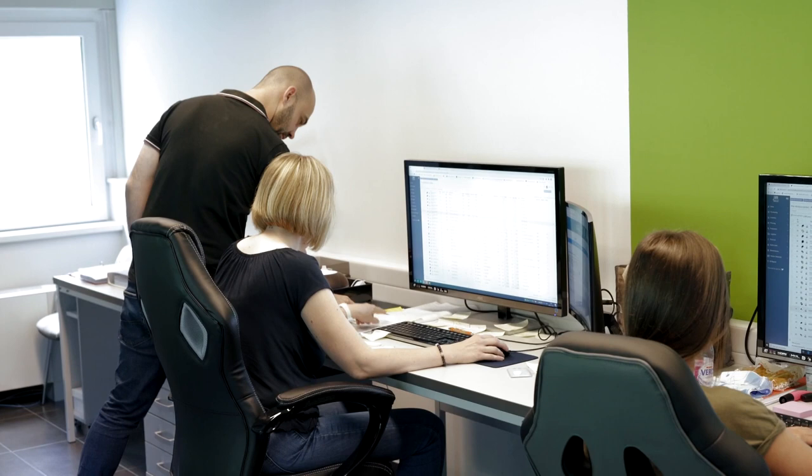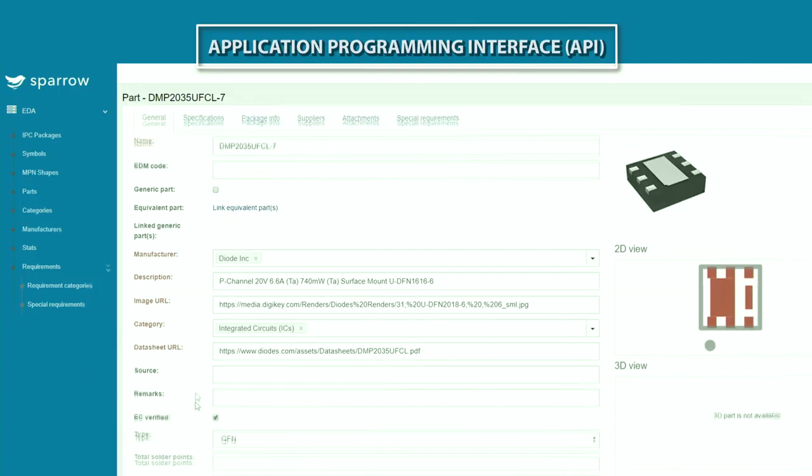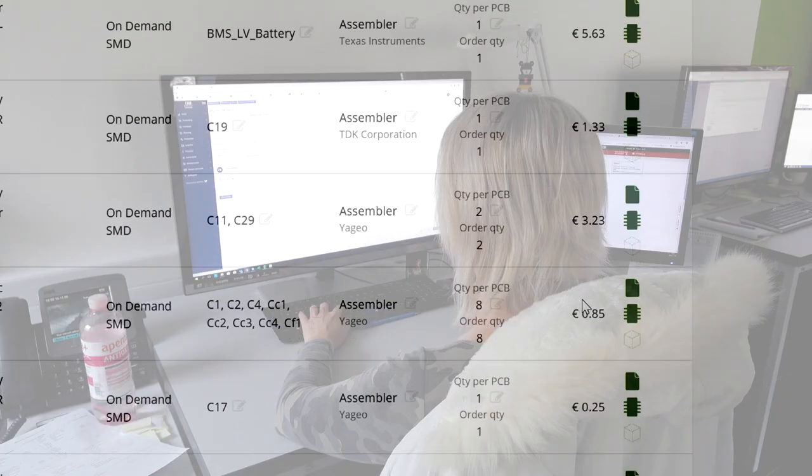You spoke about the API — could you explain it a little bit more? It's the application programming interface, and this is the connectivity between our websites and your systems, so that all the information we have on our website — like price and availability, even the pictures, the part information — everything is open to you, and you can feed that directly into your system.